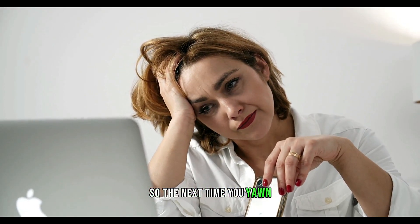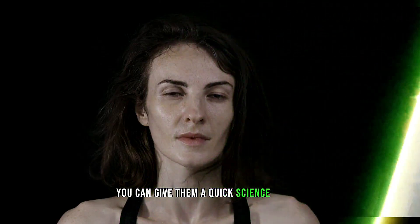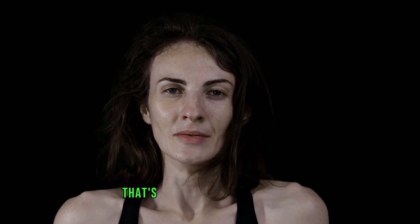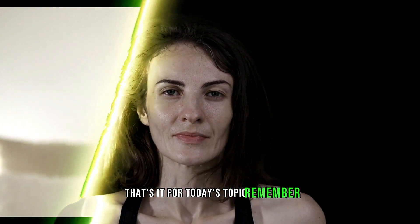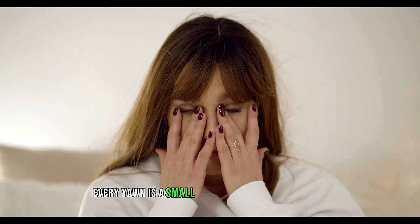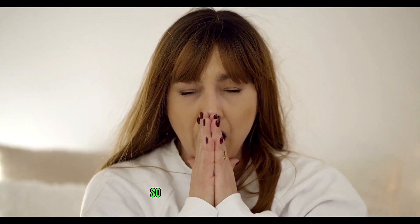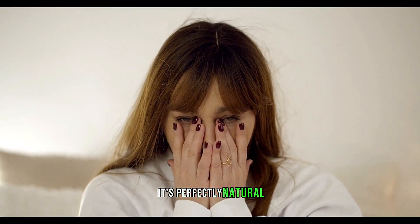So the next time you yawn and someone asks why you're tearing up, you can give them a quick science lesson. It's not because you're sleepy or bored — it's just your body doing its thing. Remember, every yawn is a small testament to the incredible intricate design of our bodies. So yawn away and tear up — it's perfectly natural.